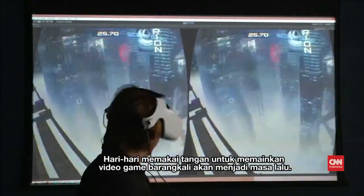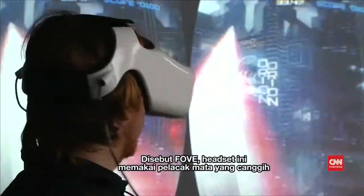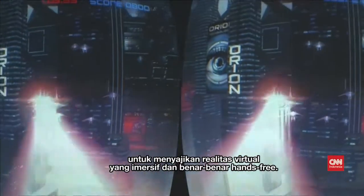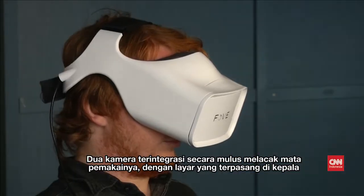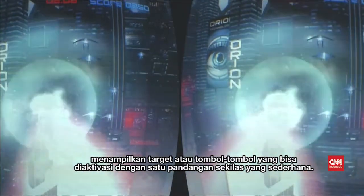The days of using your hands to play video games could be in the past. Called Fove, this headset uses advanced eye tracking to provide the wearer with an immersive and completely hands-free virtual reality. Two in-built cameras seamlessly track the wearer's eyes, with a head-mounted display presenting targets or buttons that are activated with a simple glance.